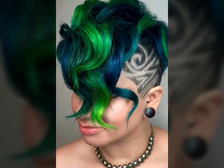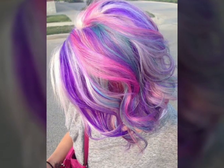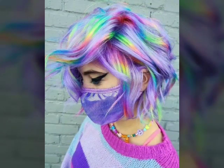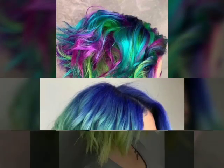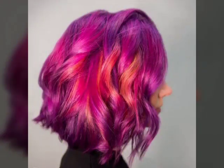It is important to choose a hairstyle that is suitable for one's hair type and face shape, as well as one that is easy to maintain and style. Trending haircuts and hairstyles can vary depending on the current fashion trends as well as individual personal style.